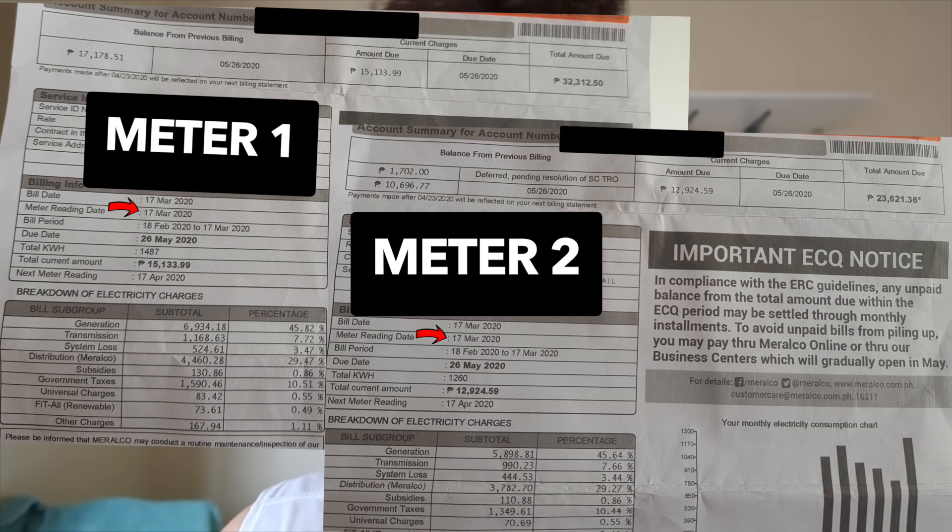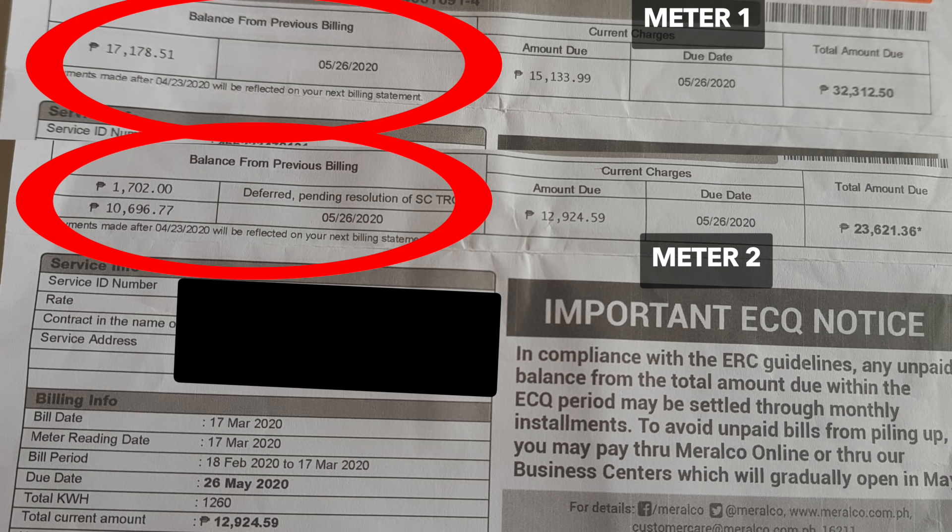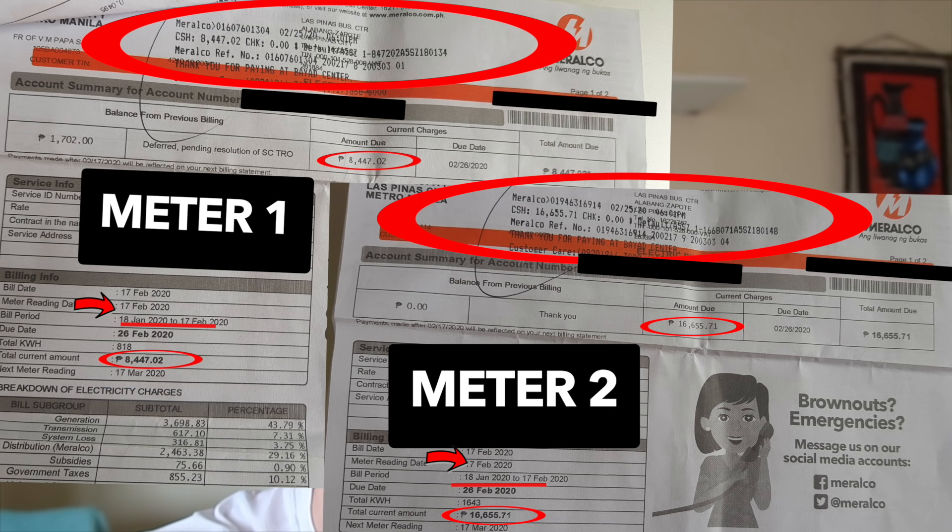The reading date is March 17. So I'm assuming this is the bill of February to March, which I have to pay. My current charge for that bill — February to March — is in there. What I don't understand is I have a balance from previous billing, but I already paid my January to February. So how can I have a balance from previous billing? That balance is over ten, eleven, twelve thousand on one, and seventeen thousand on the other — so my balance from previous billing is twenty-eight thousand plus. That's what's confusing me.